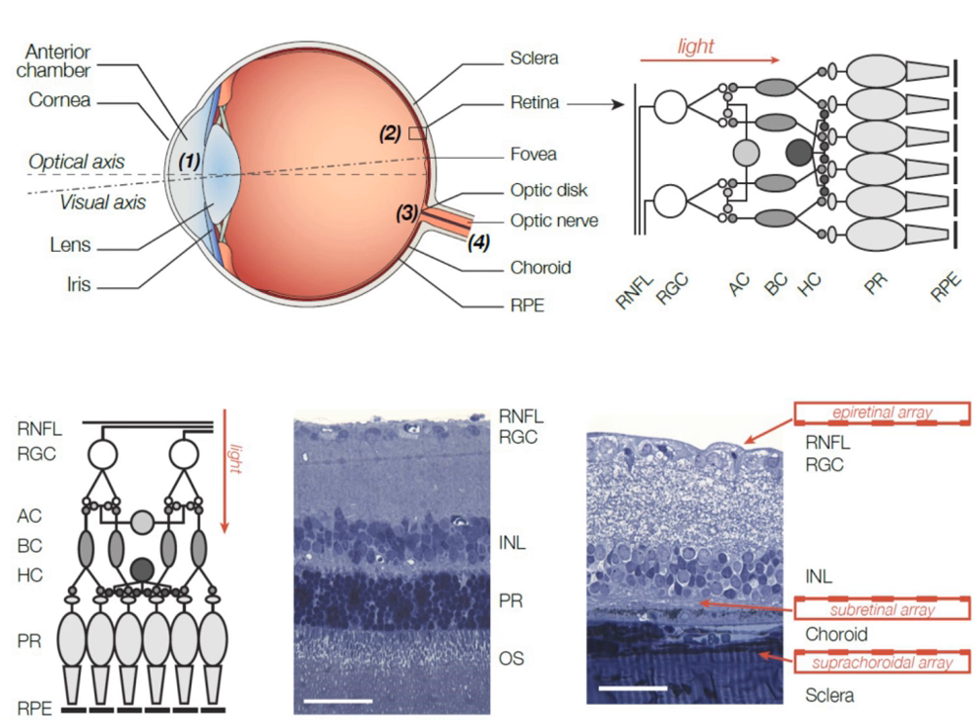There are two main types of retinal implants by placement. Epiretinal implants are placed on the internal surface of the retina, while subretinal implants are placed between the outer retinal layer and the retinal pigment epithelium. Epiretinal implants are placed on top of the retinal surface, above the nerve fiber layer, directly stimulating ganglion cells and bypassing all other retinal layers.